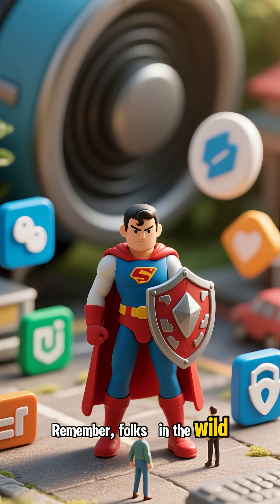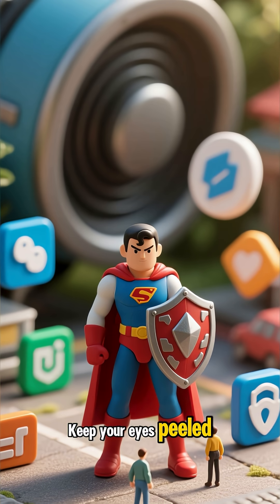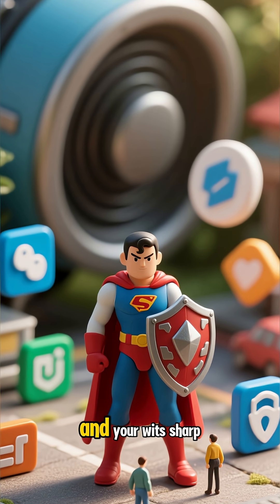Remember, folks, in the Wild West of the Internet, vigilance is your trusty sidekick. Keep your eyes peeled, your software updated, and your wits sharp.